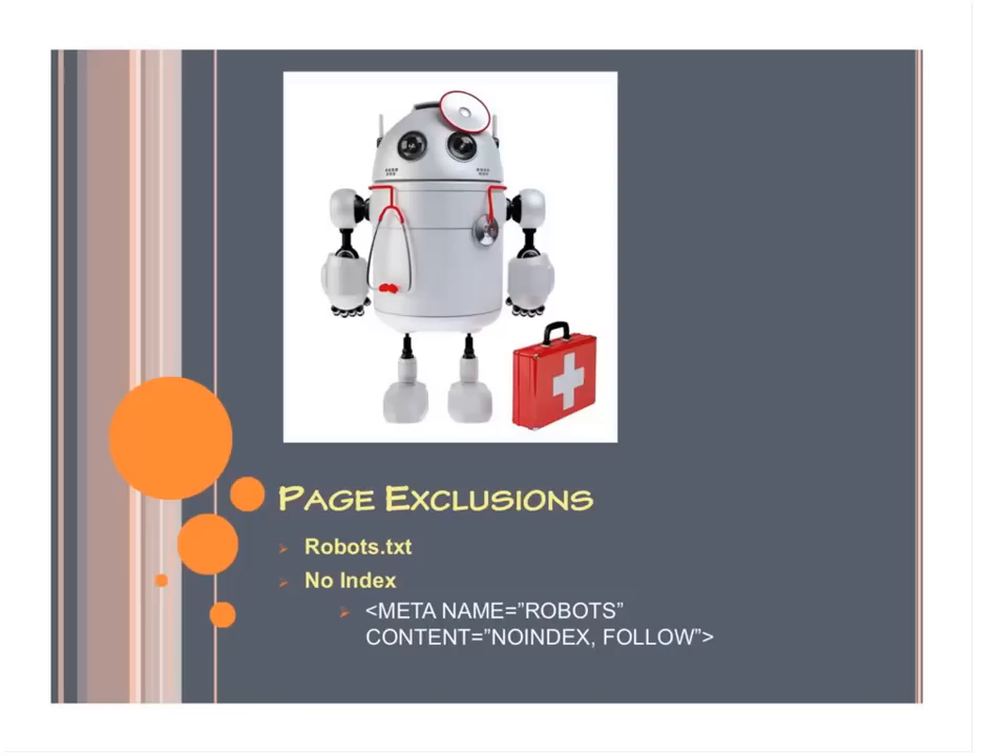In order to see what pages are used for rel canonical, you'll want to download the Moz SEO toolbar — I forgot to mention that earlier.